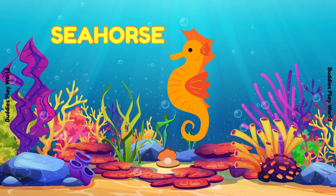Look at the seahorse! It's so tiny and cute! They hold onto plants with their curly tails! And guess what? The daddy seahorse carries the little babies! Can you say seahorse? Good job!